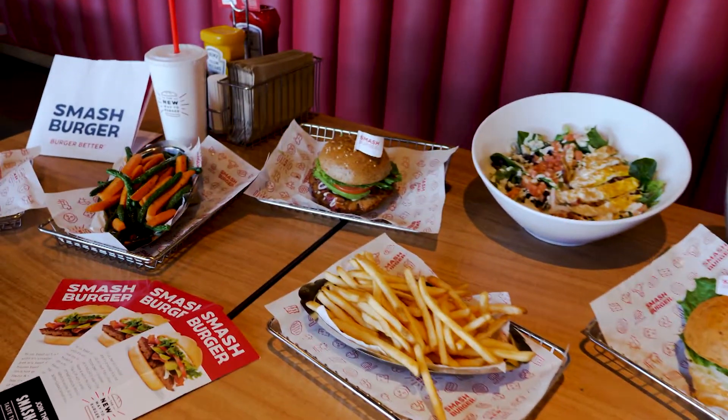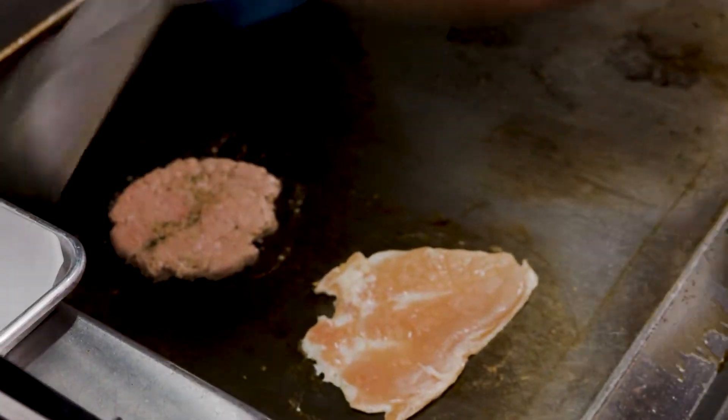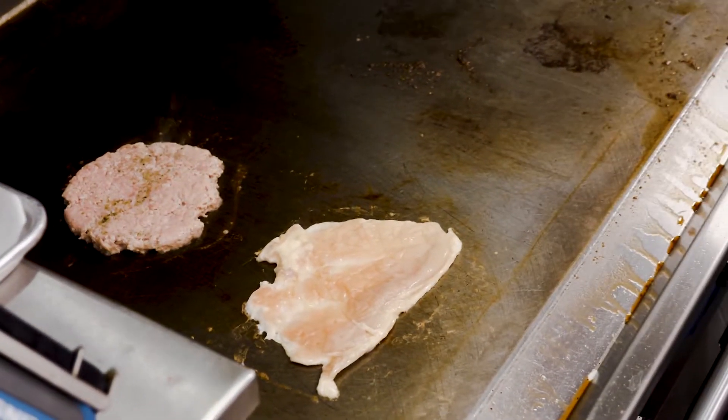Turkey is our newest protein we've added to the lineup. As you know, if you've had turkey at any other place that serves a turkey burger, it's a hard protein to get exactly right. Our smashing process seals in the juices and flavor to make it the most flavorful turkey burger you'll ever try.